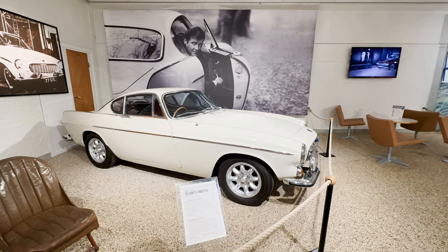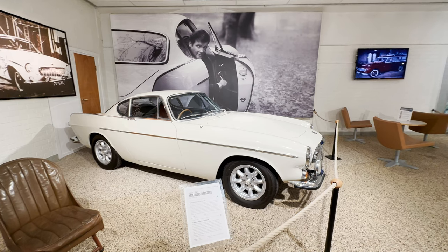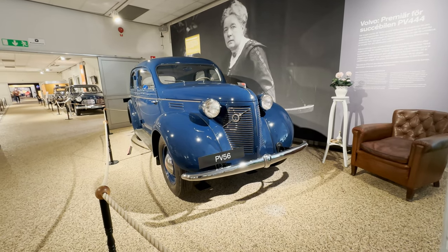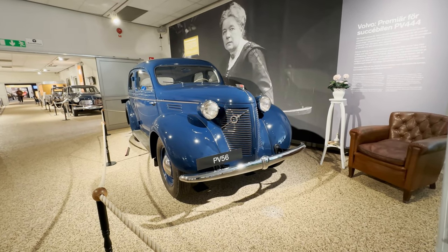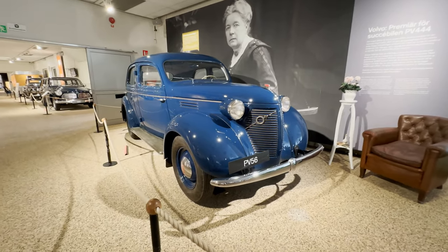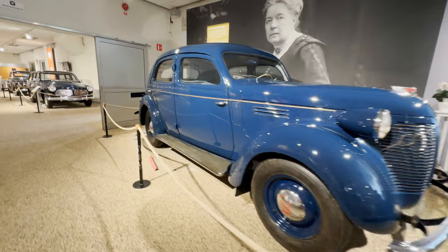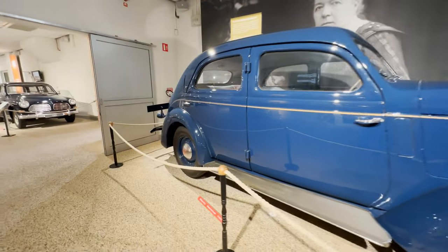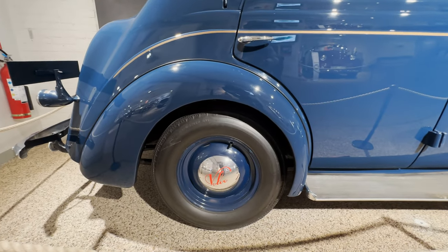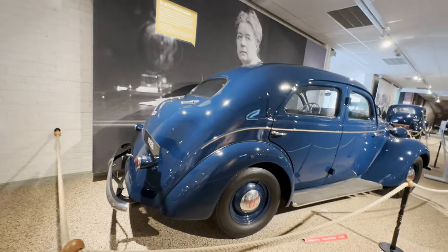The design is such a huge change from Volvos of the past, such as the PV56 from 1938. It was the first peacetime car made after World War II, aimed at very high luxury — a limo-type of car. Check out that older version of the Volvo iron mark, which is just exquisite. My favorite part is these wheels, which have red detailed Volvo writing on the hubcaps in chrome — just beautiful lines, the car is exquisite in its appearance.